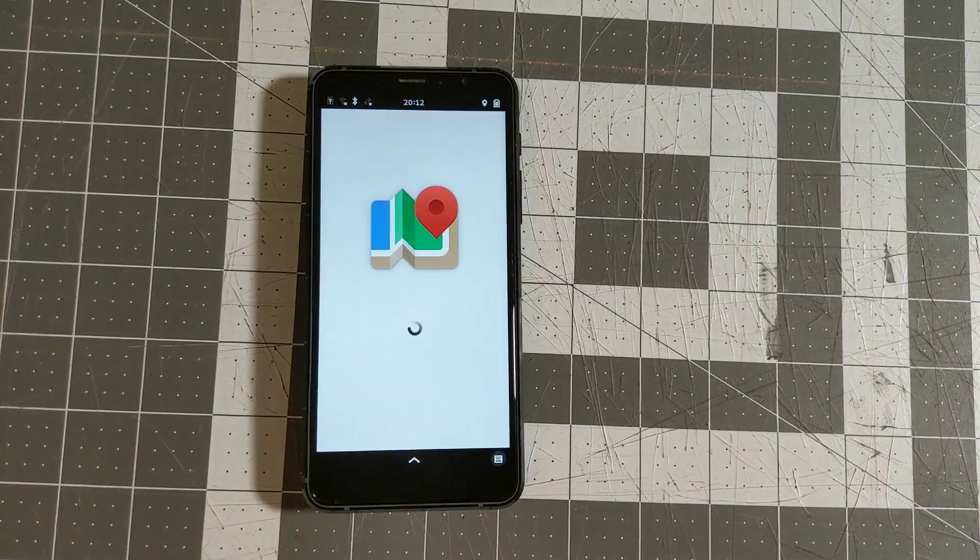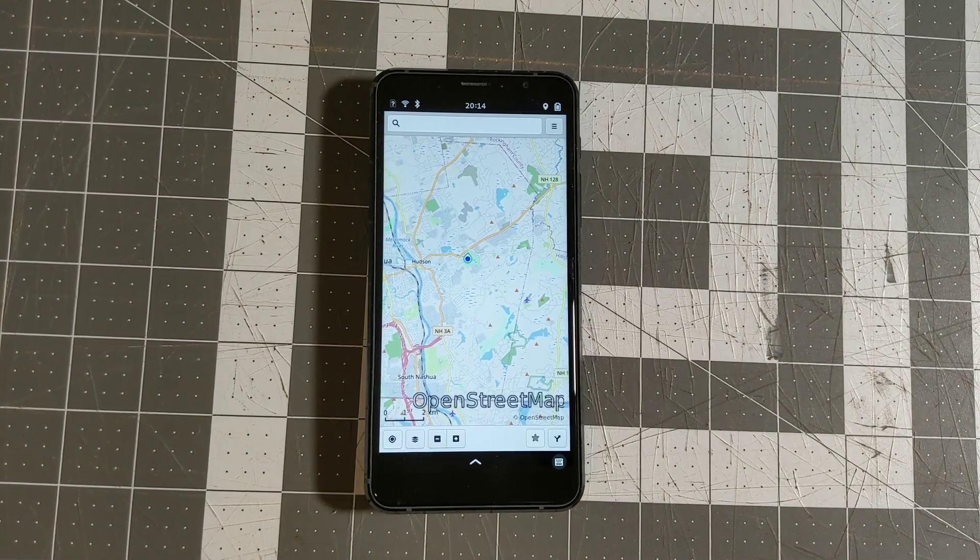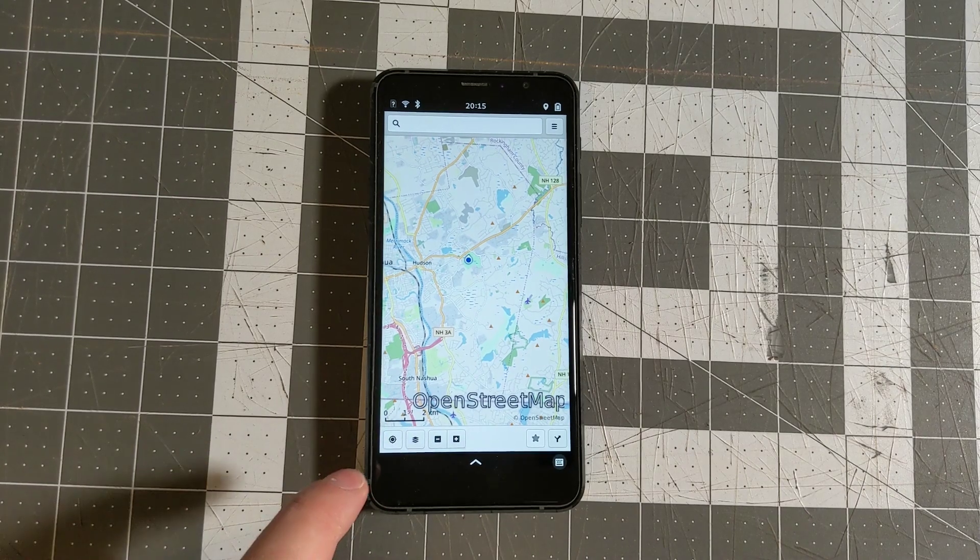The Maps app — if I go ahead and open that up now that I've connected to Wi-Fi — we can see that it does work to some extent. It's showing my location as somewhere in Nashua, New Hampshire, which isn't entirely accurate, but is probably what it's getting from my IP address using Mozilla location services, which I turned on during the install just to see what it would do. So that's kind of neat — Maps does something this time.